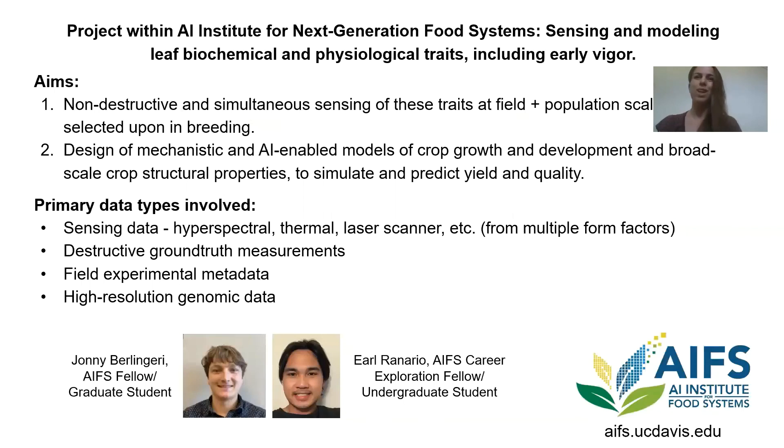We have a project through the AI Institute for Next Generation Food Systems, or APIS. This work is being led by Johnny Berlin Gary and Earl Renario. We are working on integrating biochemical and physiological traits into the molecular breeding process in a cost-effective and routine manner, leveraging AI methods to do so.